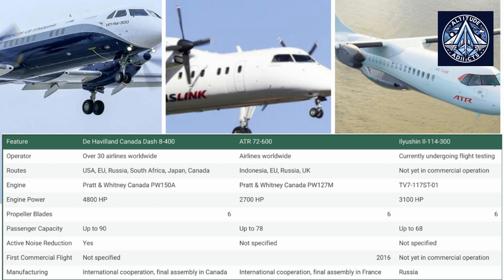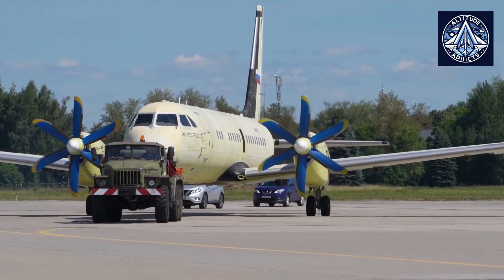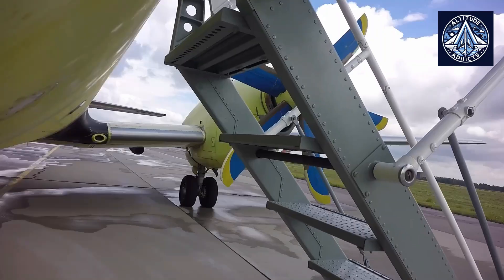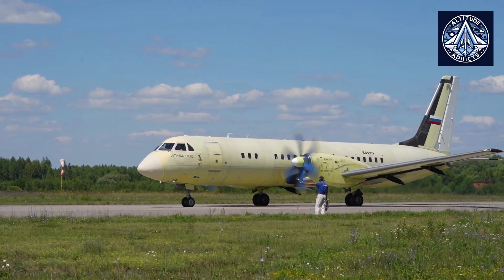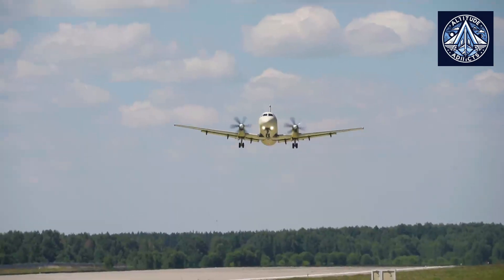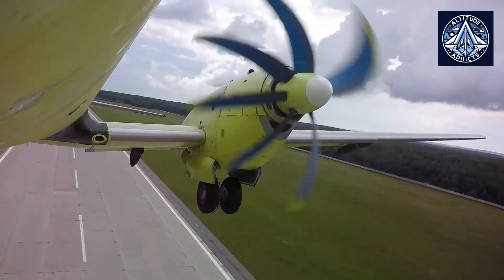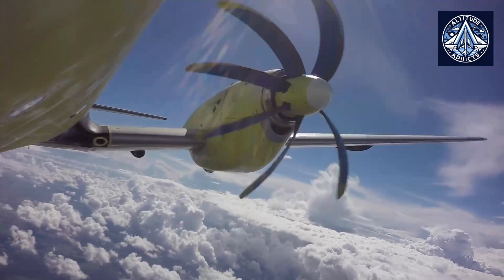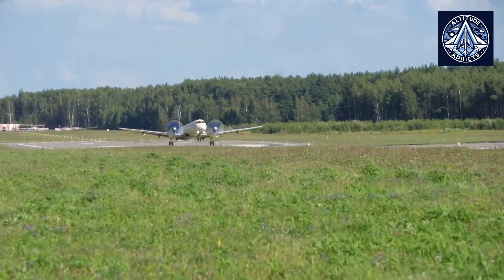Let's first look into the domestic market needs. The IL-114-300 was engineered to operate effectively in Russia's vast and often inaccessible territories. Its design allows it to use short runways and rough fields, making it suitable for areas with limited infrastructure, which is a common challenge in many parts of Russia. This capability ensures that essential air services can reach remote communities and facilitate connectivity where larger aircraft cannot operate.